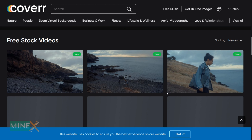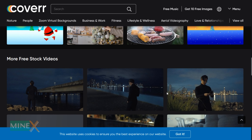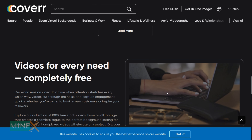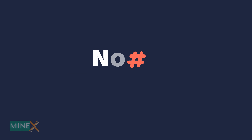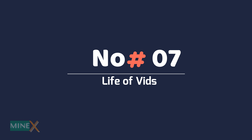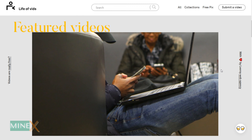Number six: Coverr. They have a very beautiful collection of stock footage. It is completely free for personal or commercial use. The best thing is no attribution is required for their videos. This is more useful for those who are looking for perfect cinematic clips and aerial videography.